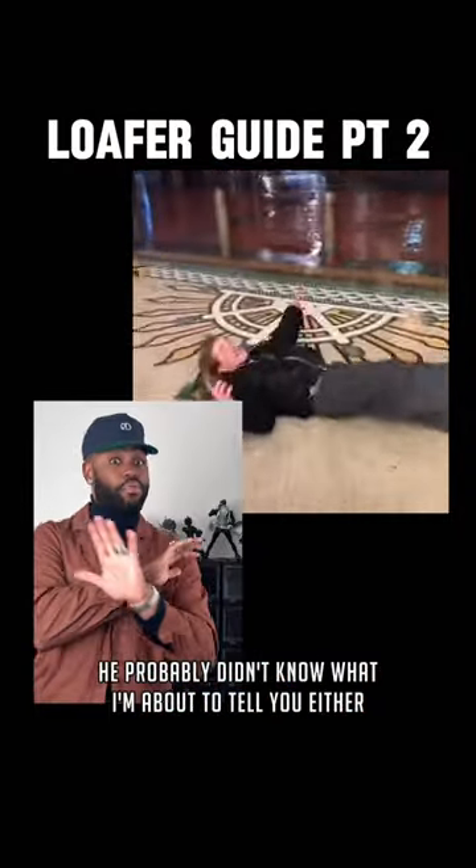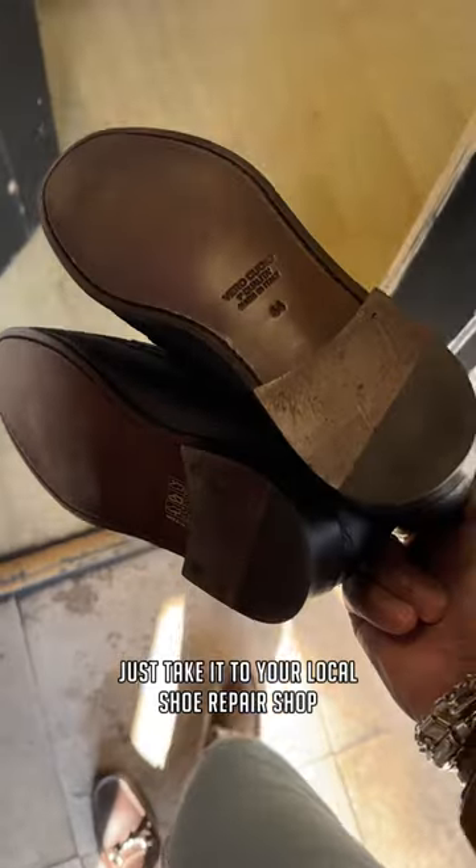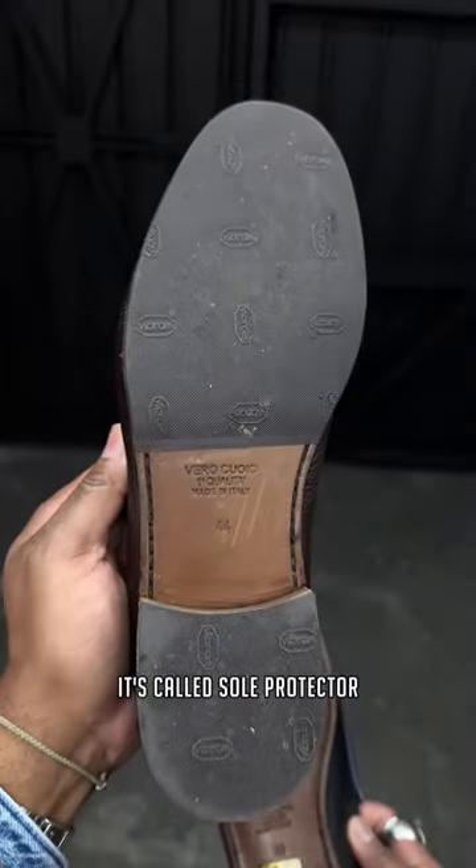And no hate to whoever made that video — you probably didn't know what I'm about to tell you either. Before you buy those loafers you saw on social media, just check the bottoms. And if it's smooth leather like these, just take it to your local shoe repair shop and get some grit put on them — it's called a sole protector.